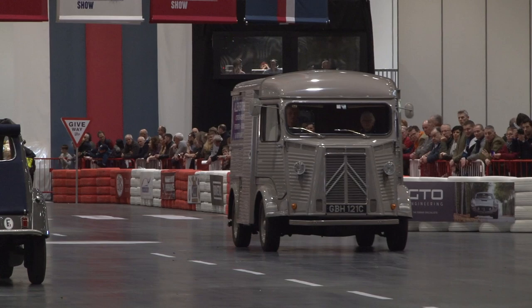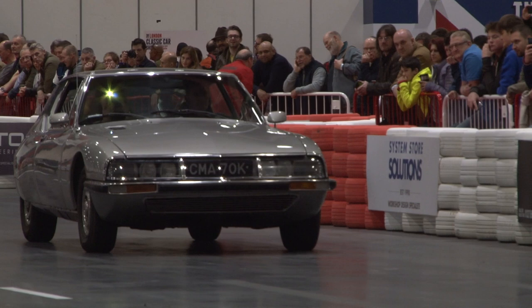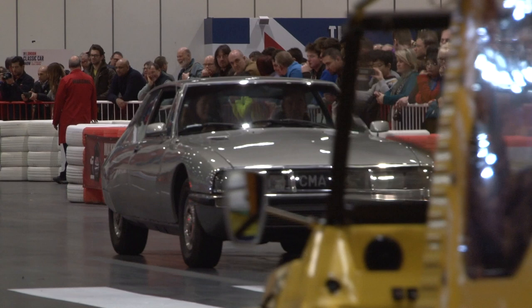The Mini is celebrating 60 years, but French marque Citroën is celebrating 100 years with a parade on the Grand Avenue and a huge stand, where we found this beauty. We're here at the London Classic Car Show with one of our top five cars — this beautiful Citroën SM from 1972, and with us is the owner, Mr John Francis.